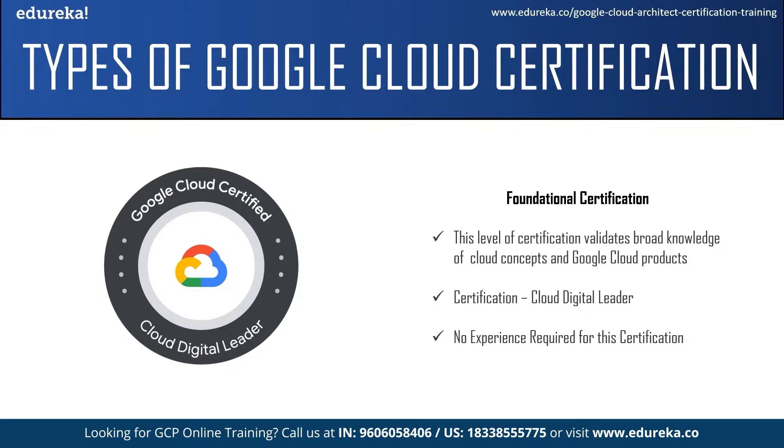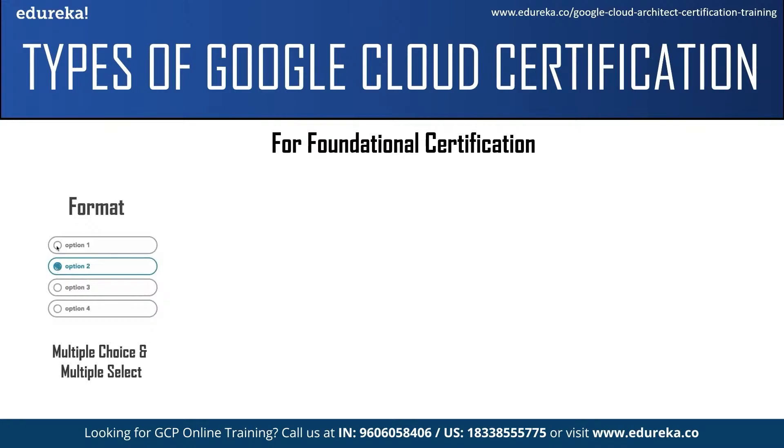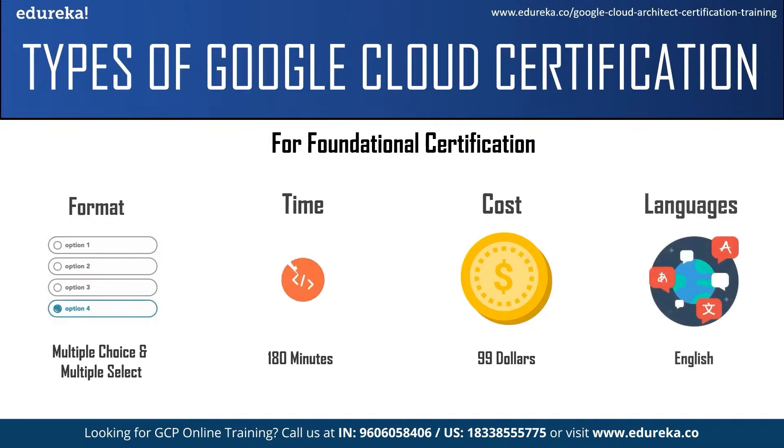In the foundational level, there is only one certificate: the Cloud Digital Leader. This certification is appropriate for individuals in a non-technical job role who want to add value to their organization by gaining cloud knowledge, and also for someone with little or no hands-on experience with Google Cloud. Multiple choice and multiple select questions are asked, you have three hours to complete the exam, and the registration fee is $99. You can write this exam in English, either online or in a test center near you.